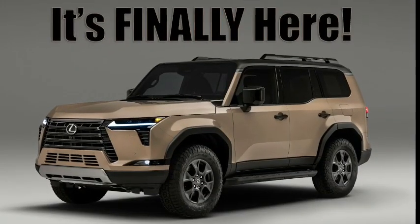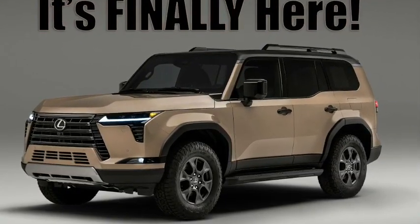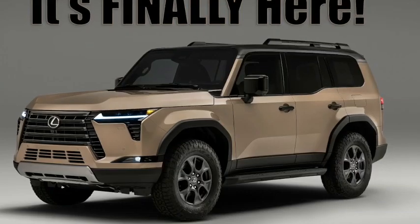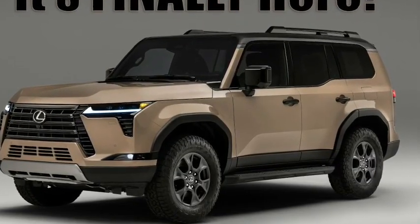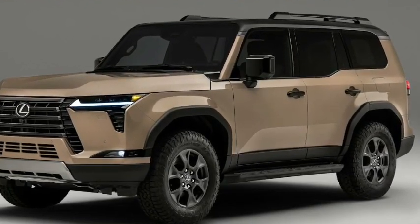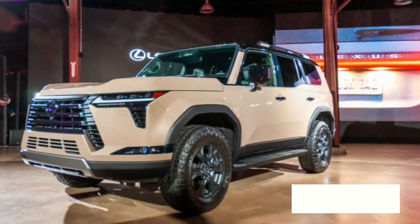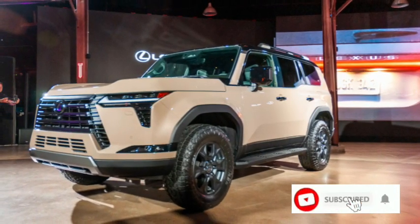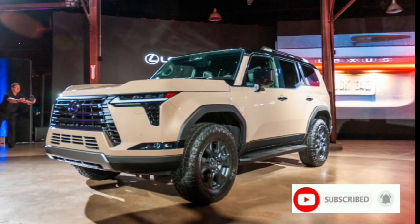The 2024 Lexus GX 550 has finally arrived. Here's what it's all about. The wait is finally over — here is the all-new 2024 Lexus GX 550, also covered on TFL Offroad.com. It looks to be a home run for those who prefer luxurious off-road capable SUVs. Let's take a closer look at the official specs.